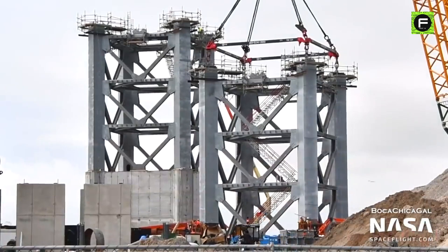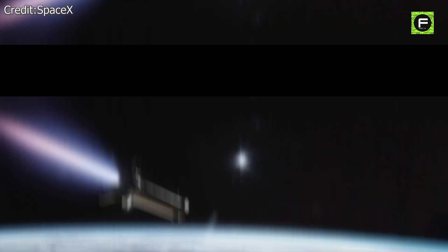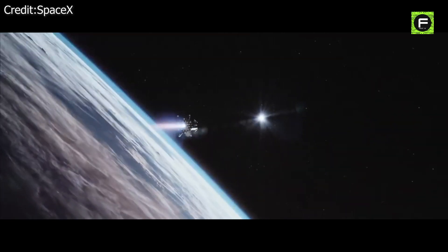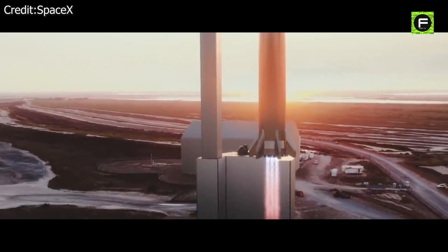Even more importantly, SpaceX will use the launch tower arm to catch the future Super Heavy booster. Musk says: "We're going to try to catch the Super Heavy booster with the launch tower arm, using the grid fins to take the load." Designing, building, and qualifying mechanical arms that are simultaneously strong, gentle, and reliable enough to endure the weight of several-hundred-ton rockets carrying substantial momentum is an extreme challenge.